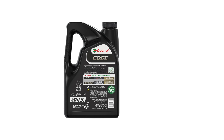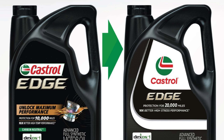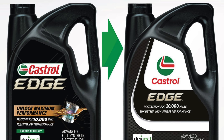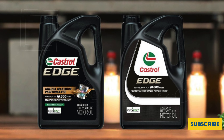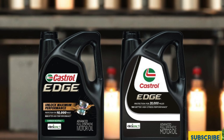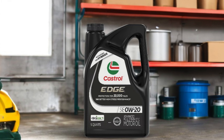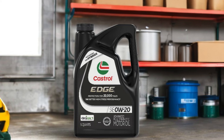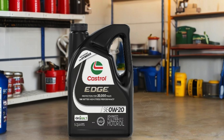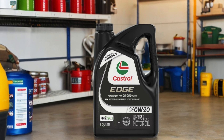This means less frequent oil changes, saving you time and money in the long run. Its formulation not only enhances performance but also helps improve fuel efficiency, allowing you to get more miles out of every gallon. Designed to meet the rigorous demands of modern engines, this synthetic oil is compatible with a wide range of vehicles, making it a versatile choice for drivers looking for the best 0W20 synthetic oil. With Castrol Edge, you can drive with confidence, knowing your engine is receiving the best protection possible.